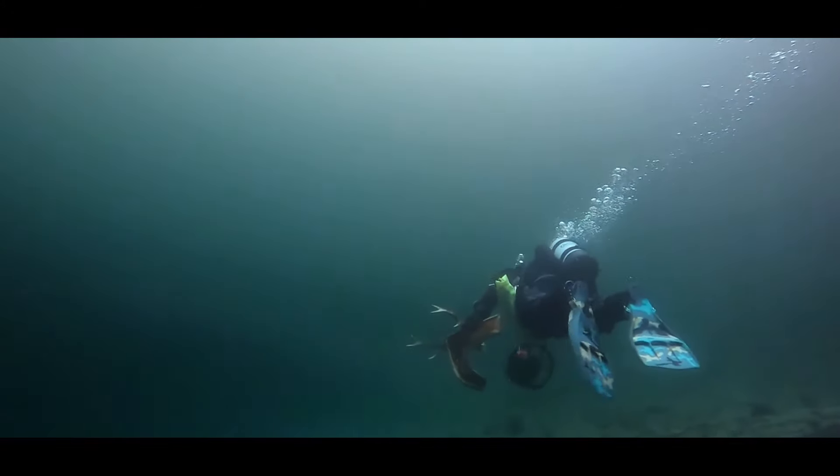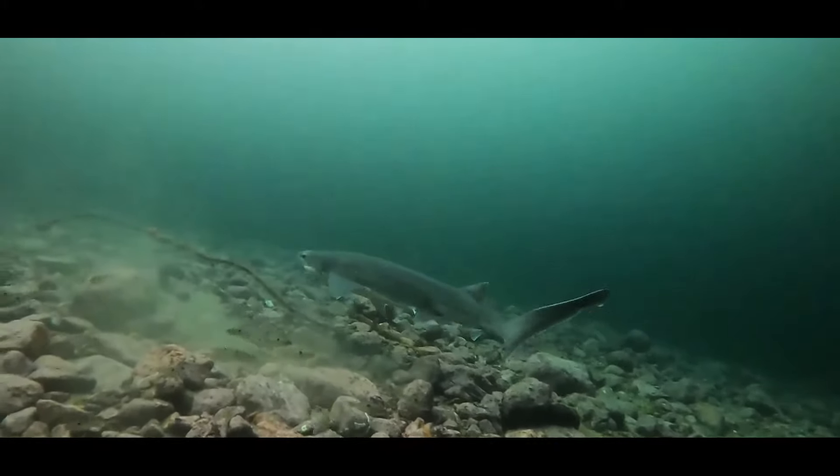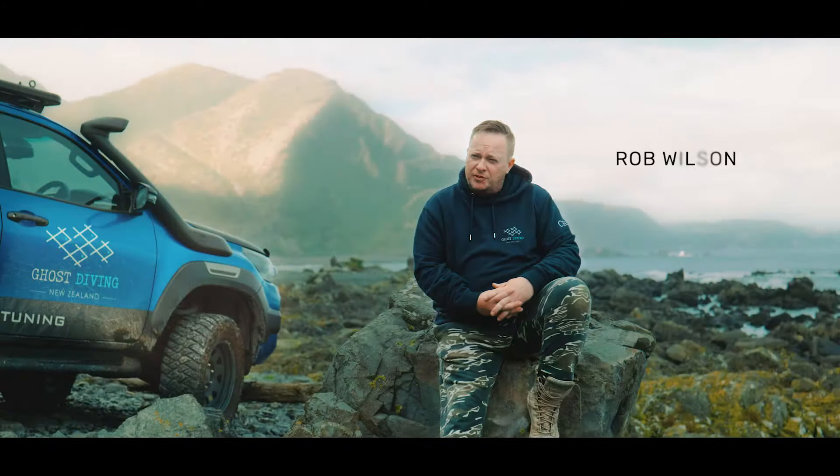I always lived above the ocean, right above a wharf, and I was always wondering what lives underneath that wharf. I thought the only way I'm going to find out is to get that ticket and get under there and see.